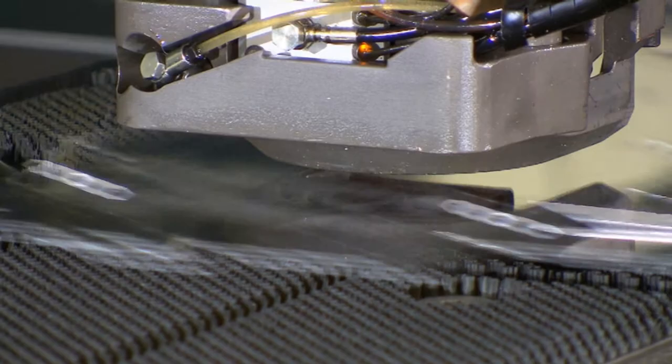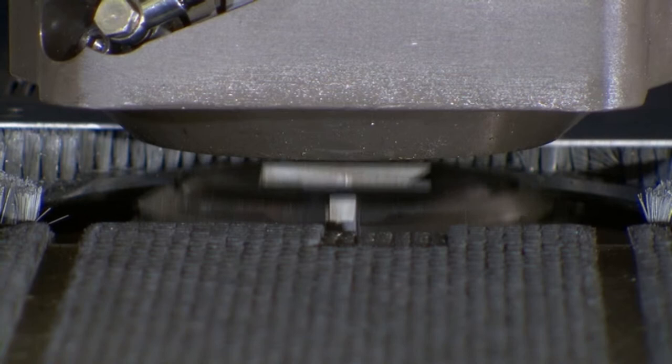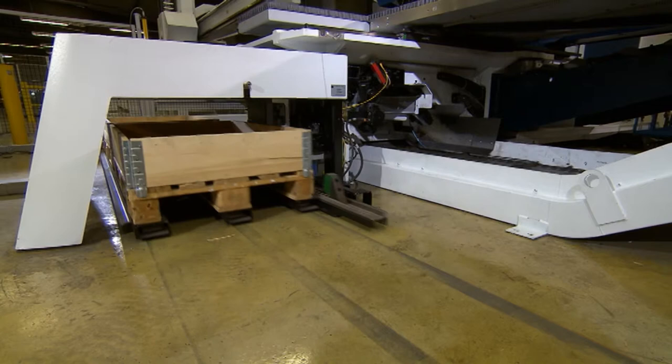In addition, the die is lowered between punching procedures while the sheet metal is moved. That results in a scratch-free underside of the sheet metal. The new technology not only saves material and energy — it also increases product quality.